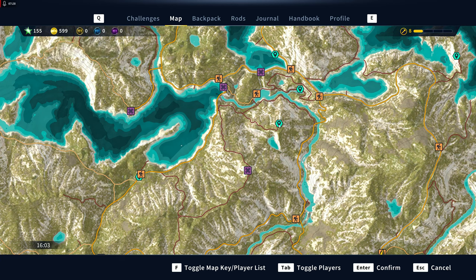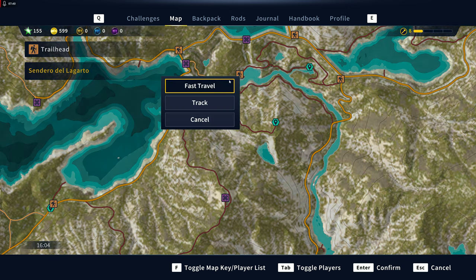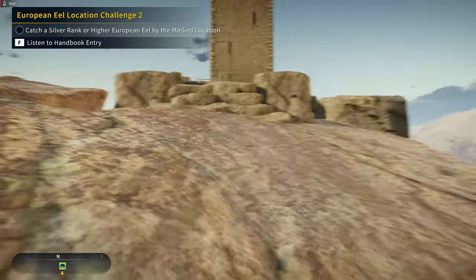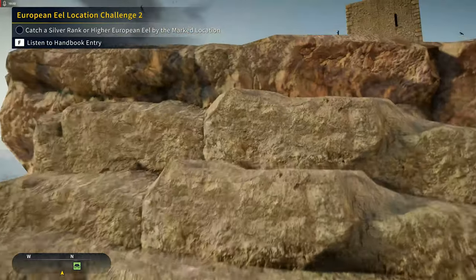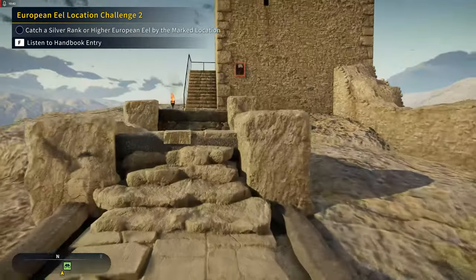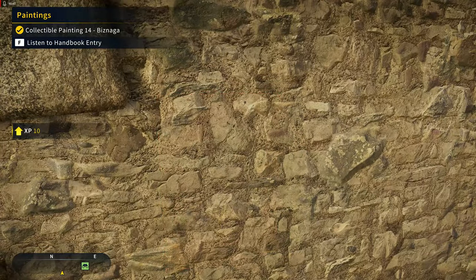It looks like the quickest way to get to this one on top of this mountain is to fast travel to Sendero del Agarto and you're just going to have to work your way up these trails. This painting is going to be up here — and there we have it. That was number 14.